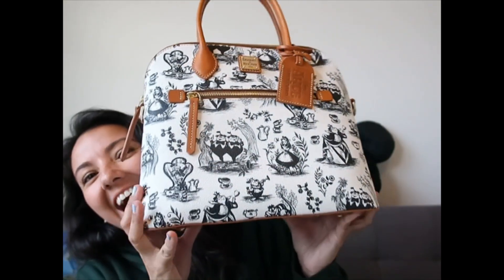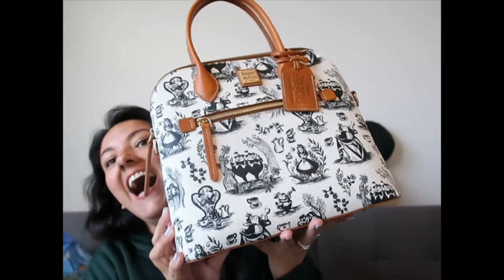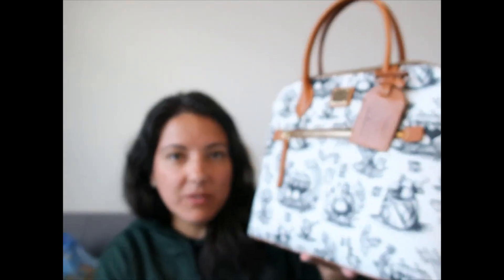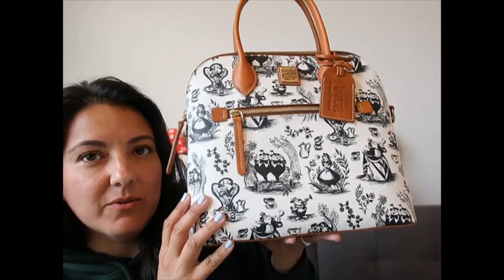Let's move on to this other bag — this is a good one. Some of you might have watched the video where I was showing this Journey Collection and I said I wasn't going to get it. Well, I got it.